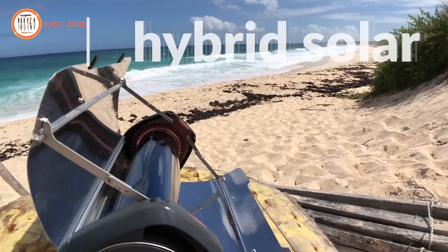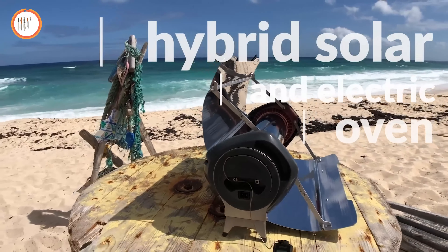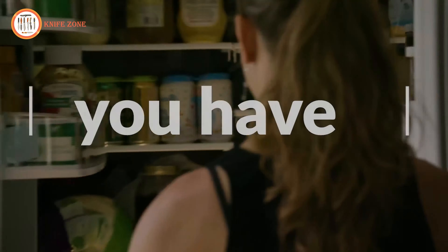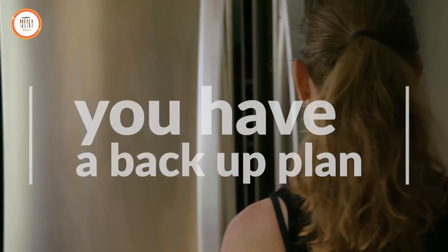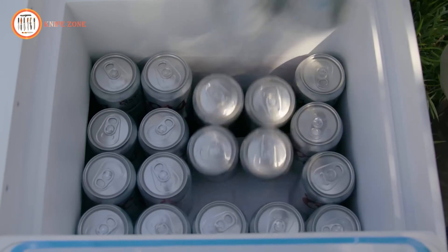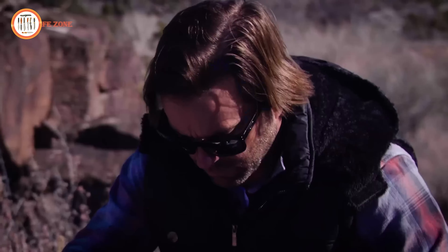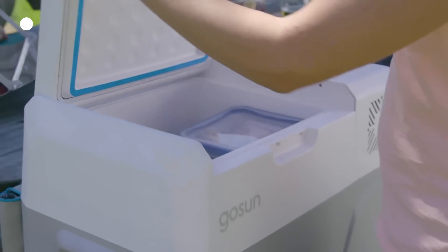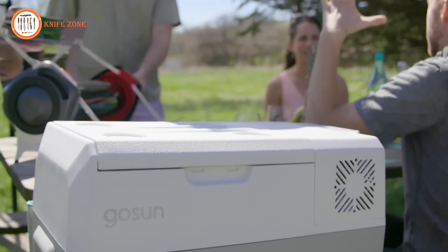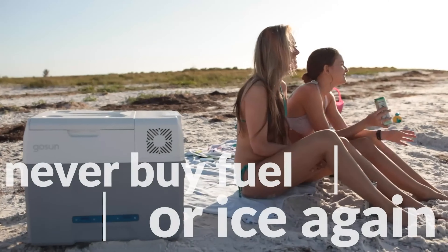Enhance your portable kitchen with the GoSun Fusion, an innovative hybrid solar and electric oven. GoSun builds solutions to extend beyond recreation, so when your home's power goes out, you'll always have a backup plan. The GoSun Chill offers more space in your cooler, temperature control for storing food and beverages, and a compact power supply. It's like having an infinite fuel canister or an endless bag of ice, all within the GoSun ecosystem.